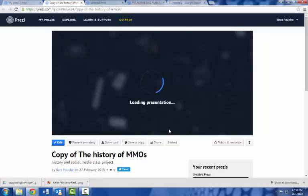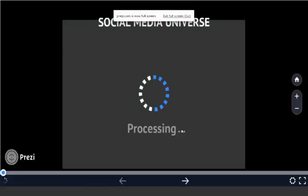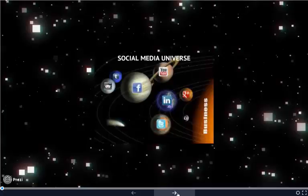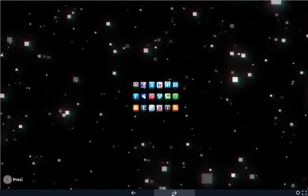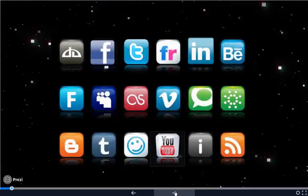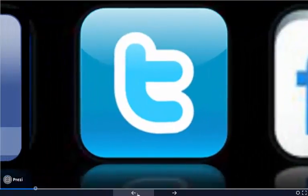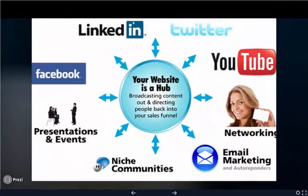Here's one of my social media class presentations. I was asked to teach a course on social media for new agents coming into the business, so I came up with this whole universe theme — all the stars and then the different social media icons. I only focus on the main ones: Facebook, YouTube, Instagram, and LinkedIn. Then I talk about the benefits of each.